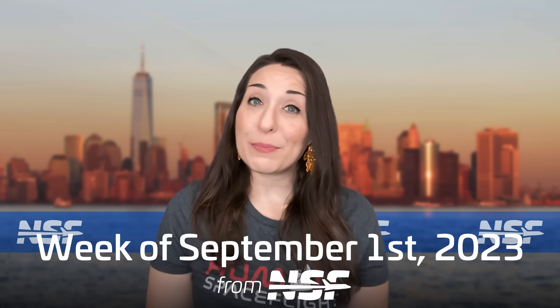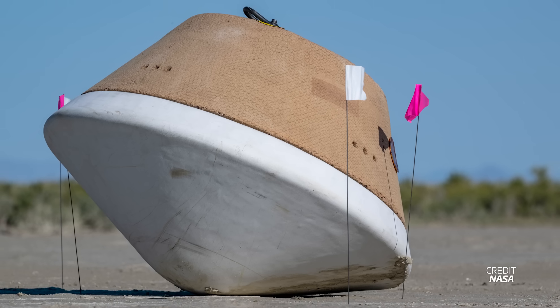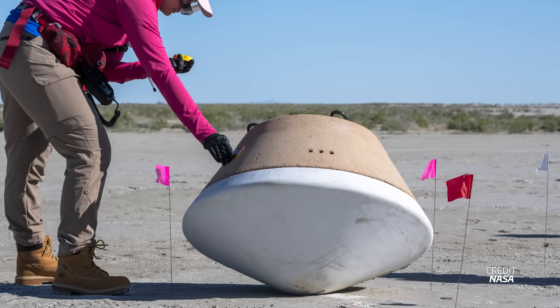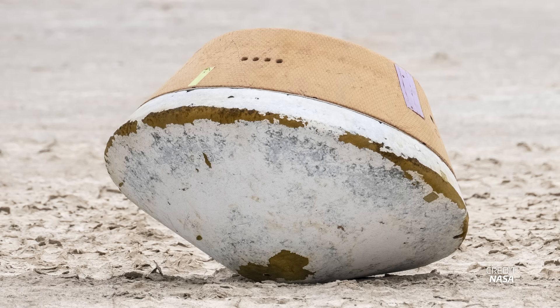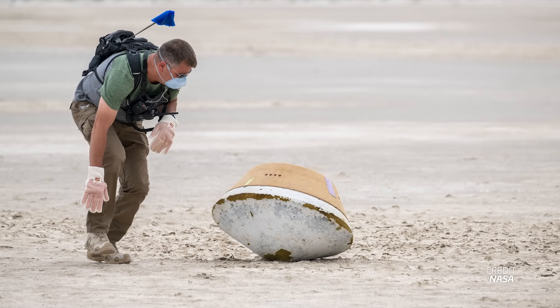NASA is getting ready to recover the samples from the OSIRIS-REx mission to asteroid Bennu. This week, teams conducted a dress rehearsal of the operation in the Utah desert in preparation for the return capsule to arrive on September 24th. On August 29th, they tested the approach and recovery of the capsule with a mock-up. This rehearsal included checking for hazards such as corrosive materials, unexploded ordnance, and other potentially hazardous substances.